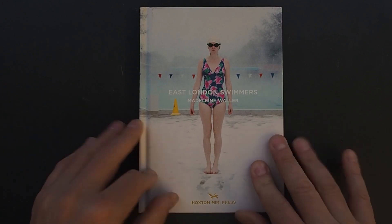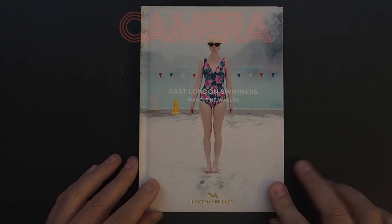Anyway, thank you Madeleine Waller. I'll put a link for your website, as I will for Hoxton Mini Press. Cheers.